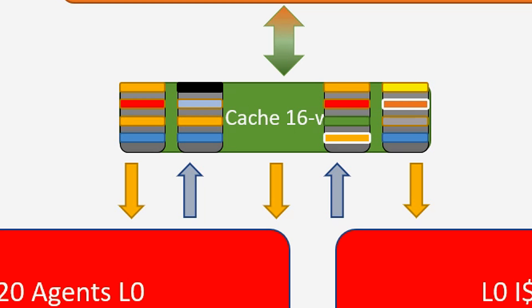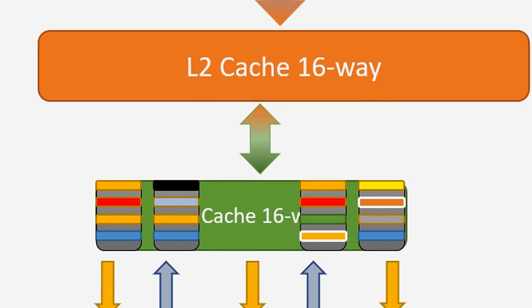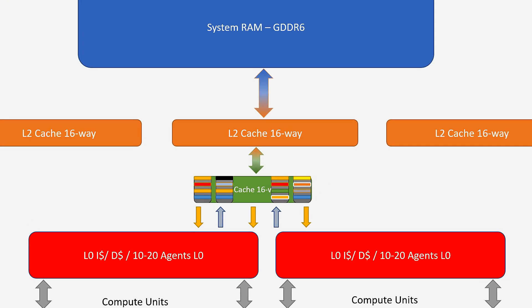The L1 cache has individual privatized banks of data per individual compute unit — each core has its own allocation. All those banks, those lines, are registry addresses — information from an address space where data is stored that the hardware can work on. System RAM might as well be on another planet; the speed difference is huge. As you can see with the colored lines representing data — where it's the same color, it's the same data — you duplicate data a lot in these private L1 caches, which means you don't use the space well, and if you don't have the data you need, you get a cache miss.